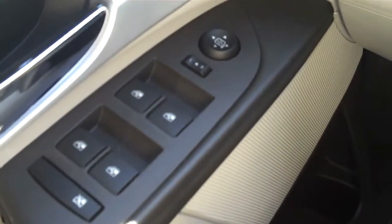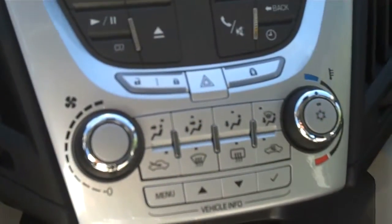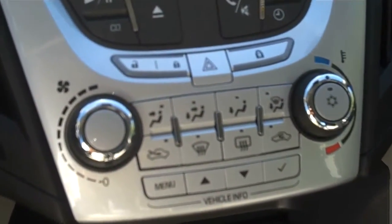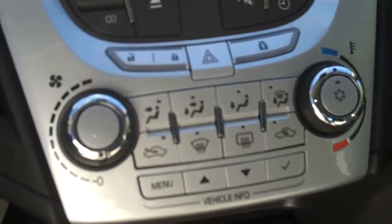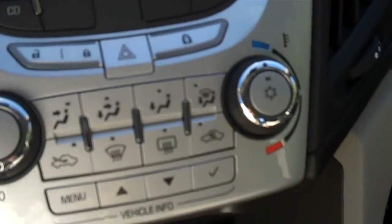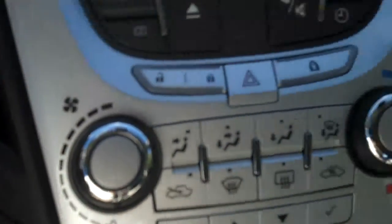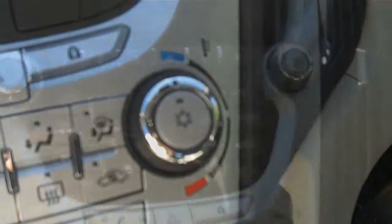This vehicle is equipped with power windows and power mirrors located on the driver side door. All your climate control options are located directly right of the steering wheel with easy to read options. You have your fan speed to the left side and you have your temperature to the right.